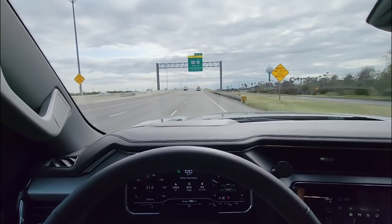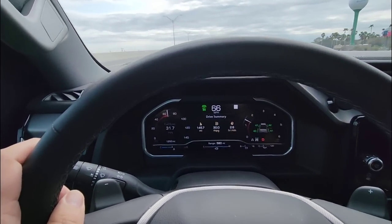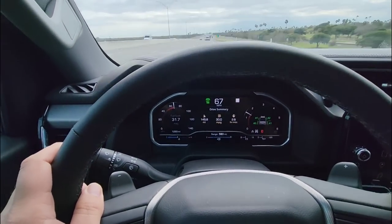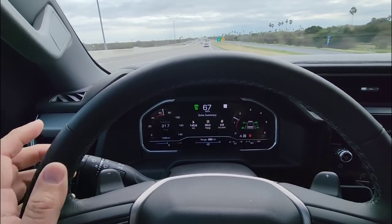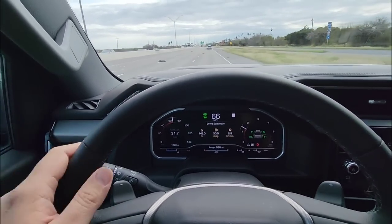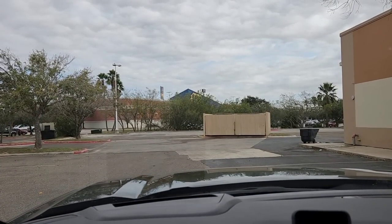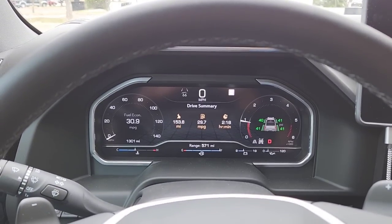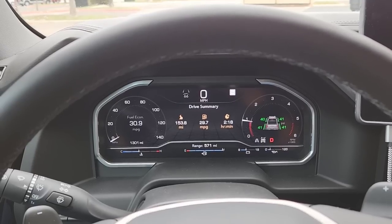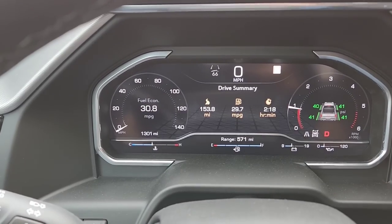I'm just getting to Brownsville — or at least the outskirts, an area called Rancho Viejo — and I just broke 30 miles per gallon for a trip average. Fuel economy average for the truck is 31.7 miles per gallon at 145.9 miles traveled — almost exactly 150 miles to my destination. Here at the Best Buy parking lot: 153.8 miles traveled, average fuel economy for the trip 29.7 miles per gallon, duration 2 hours and 18 minutes, truck's overall fuel economy 30.8 miles per gallon.